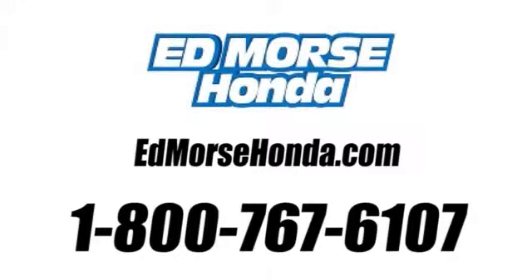Call us today at 1-800-767-6107. For value and for service, it's at Mars.